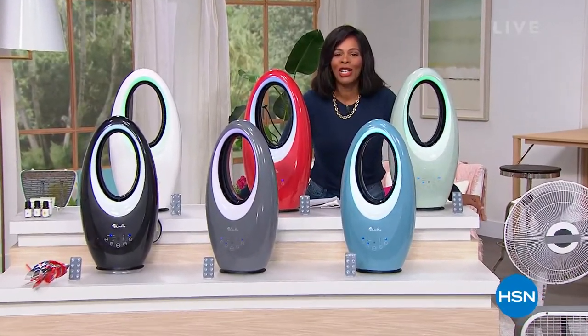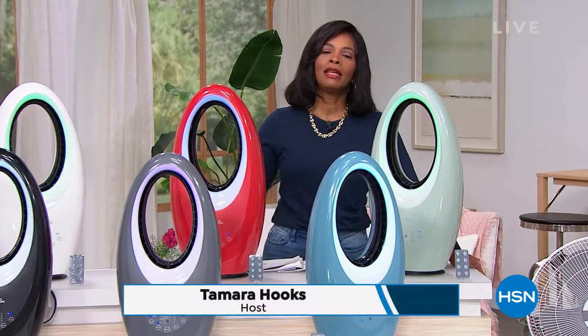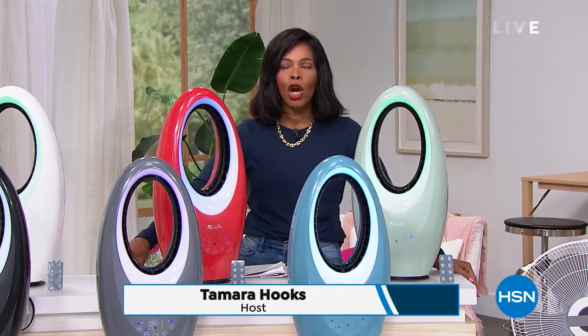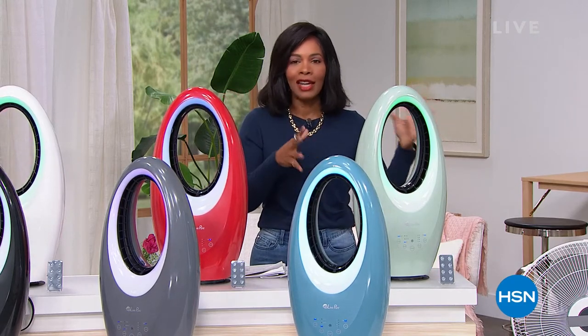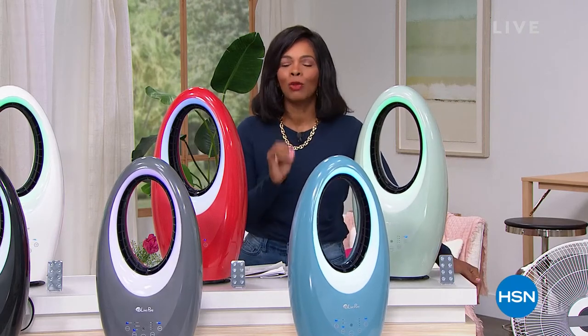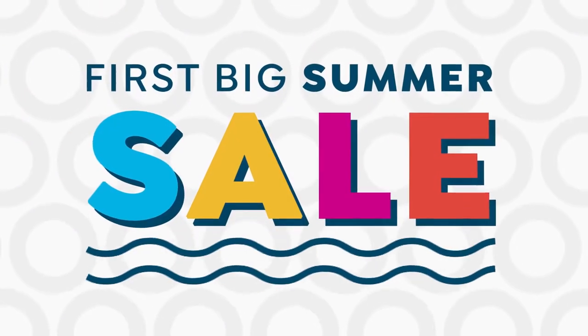You're watching HSN, I'm Tamara Hooks, your host. This is the second of two hours of Monday Morning Markdown, something we do every Monday for the summer. We've got some really great things for you this hour. Usually our first hour is fashion, and if you're still on the phone for items from last hour, please use express ordering or go to hsn.com to place your orders.